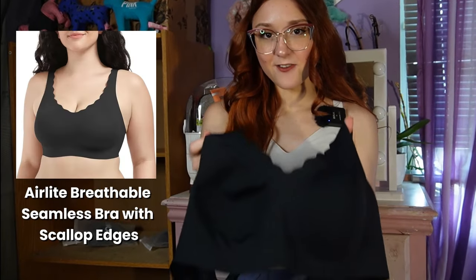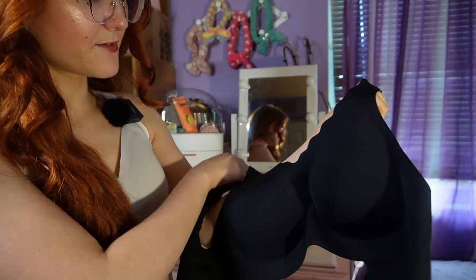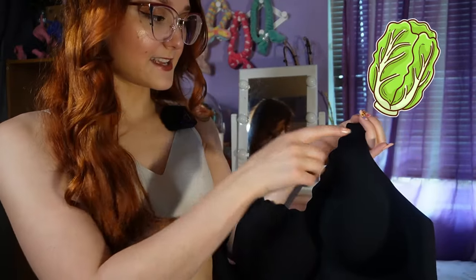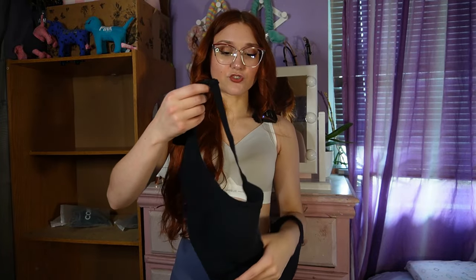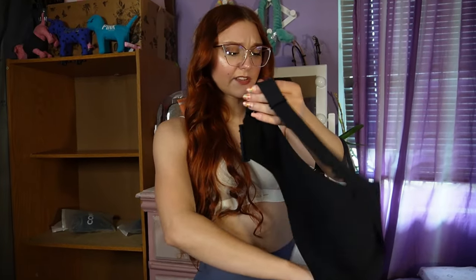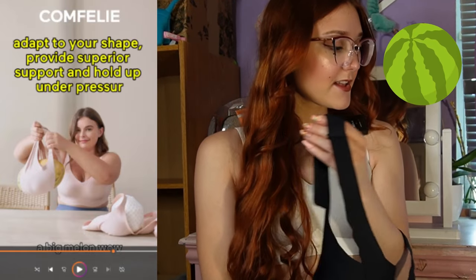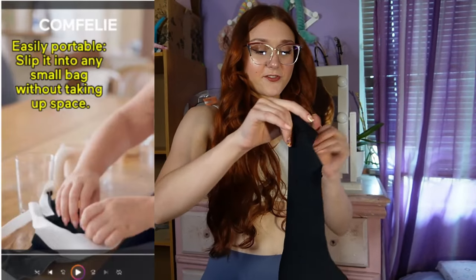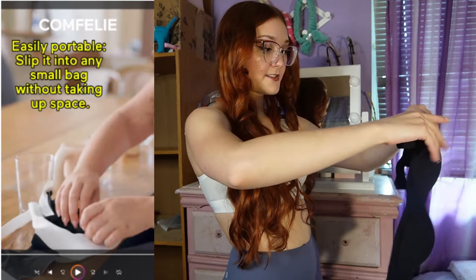The next bra is Cloud Soft. What's different about this one is it has a unique scallop edge design — they're calling it scallop edges, which reminds me of lettuce trim. That's another cute design. Before I try it on, they say you can test the elasticity of the actual bra cup to see how supportive it would be for a larger bust. They also show you rolling it up so you can easily store it or take it with you — because there's no wires.